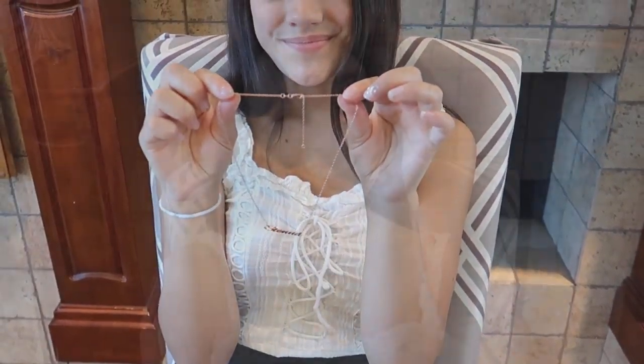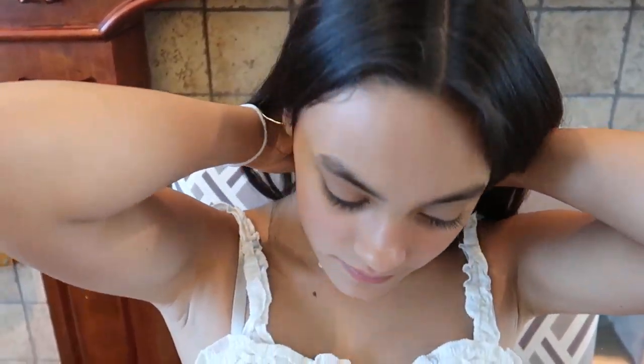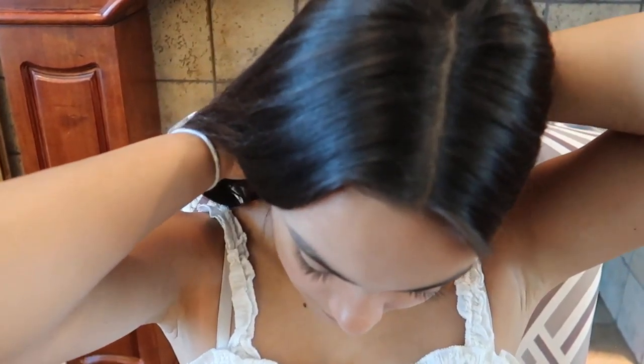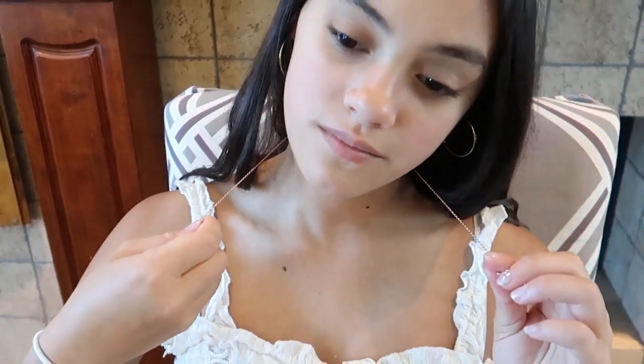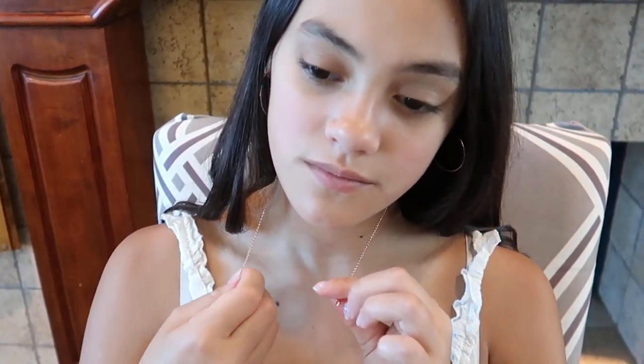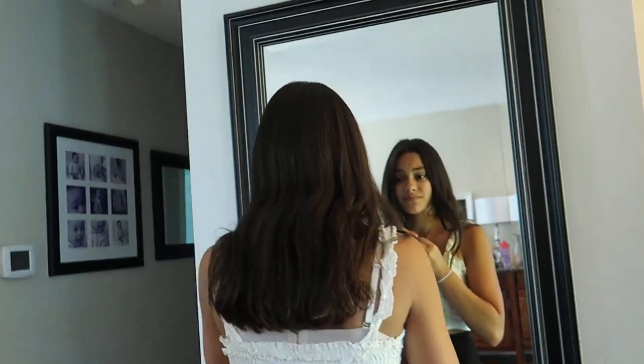Now I'm going to put it on and see how it looks. Since I'm making it shorter, it's a bit harder for me to see, so I'm going to go look in the mirror to put it on. Now this is the perfect length for me.